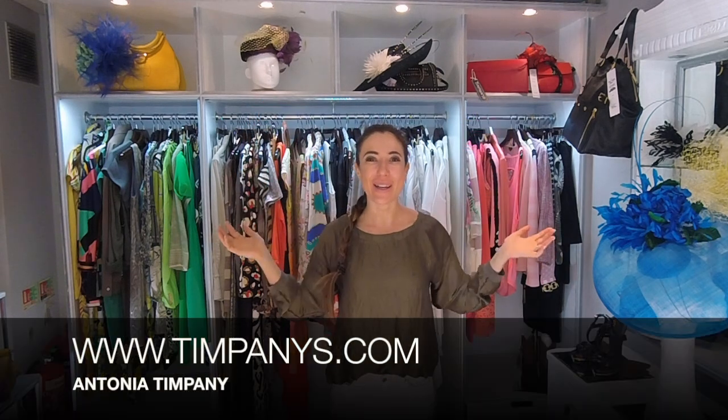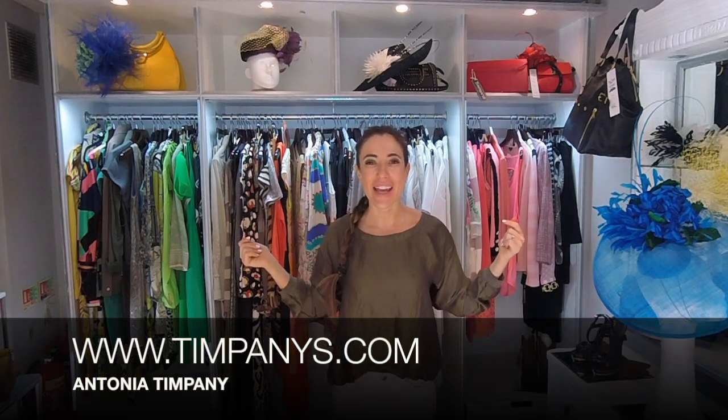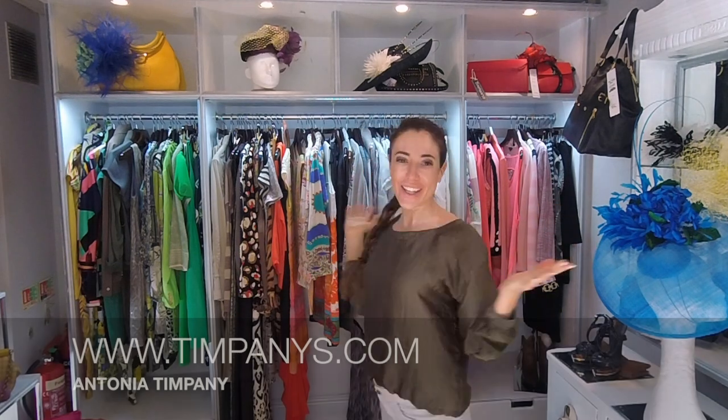Hi guys, how are you? Antonia from Tiffany's.com here, and this week I'm bringing you Royal Ascot in a vlog. We're going to talk dress codes, outfit ideas, do's, don'ts, all of that stuff.